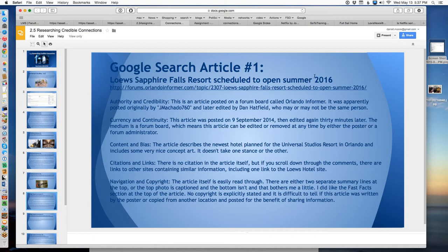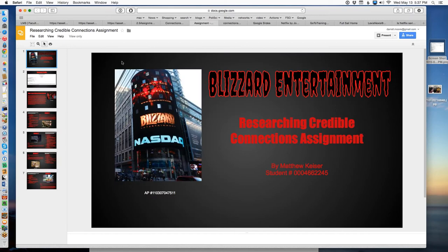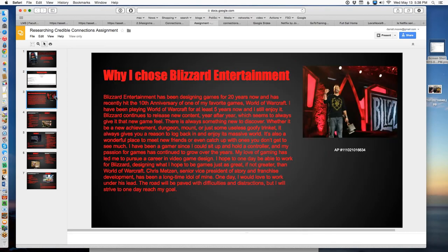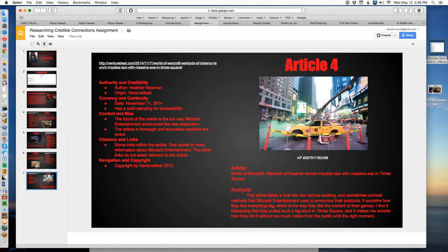Here's someone who tightened it up and put it all on one page — they picked Blizzard. We have a cool AP image on the front, the company profile, and a testimonial for why they chose Blizzard Entertainment. Here's an article — the title, the different categories using bullet points to kind of go with the prompts, and a general comment on the right. This is a nice, clean presentation and it's easy to see that they've done four articles. This is what we're looking for. You can use as many slides as you want — give me at least a separate slide for each article, but if you need two, three, or four slides per article, that's fine.